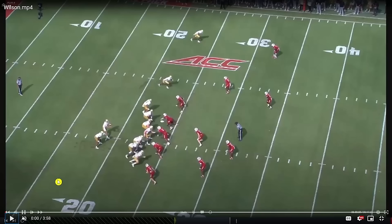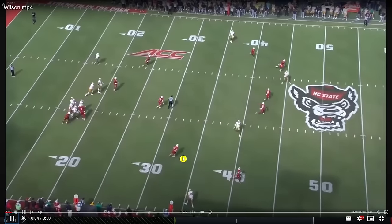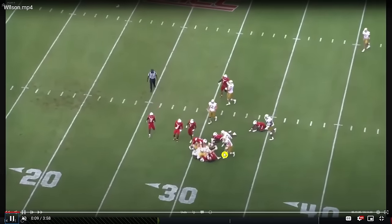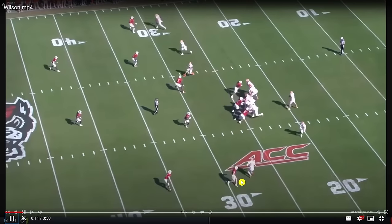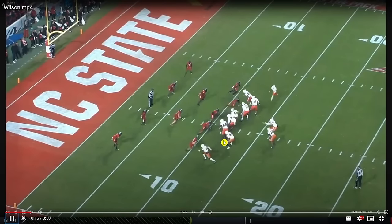Now let's go to the film room to take a look at Peyton Wilson. The first thing to note is his alignment in 2023, where he's playing more of an outside linebacker, jack linebacker role for NC State. That allowed him to do a lot of different things — drop into coverage, get his eyes on the field, and take on blocks and collisions with offensive linemen.